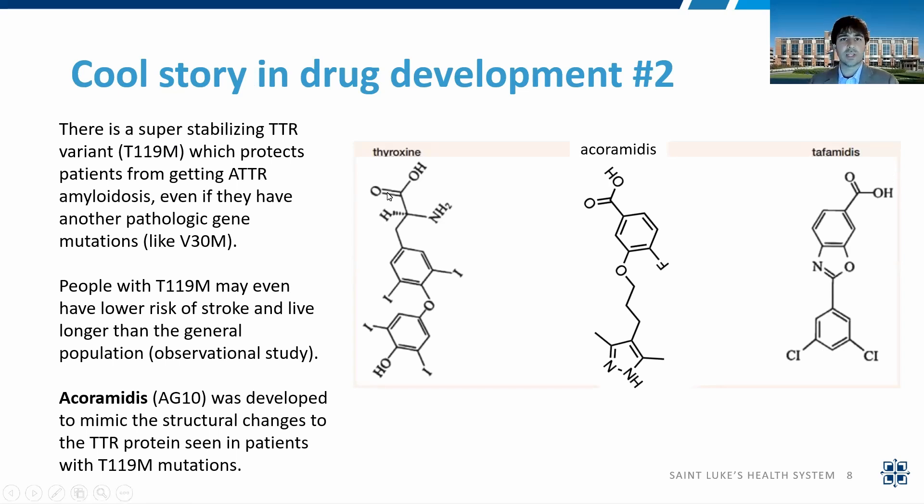The second cool story in drug development is how acoramidis came about. It was inspired by a super-stabilizing variant called T119M, which was found to be protective in patients who should have otherwise developed ATTR amyloidosis. For example, patients with the V30M gene mutation — a very bad mutation where most develop severe neuropathy or cardiomyopathy in their early to middle years — were protected if they also had T119M. Acoramidis, originally called AG10, was developed to mimic the structural changes that occur in a TTR protein with the T119M mutation.